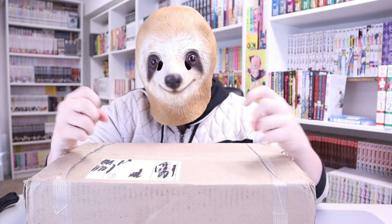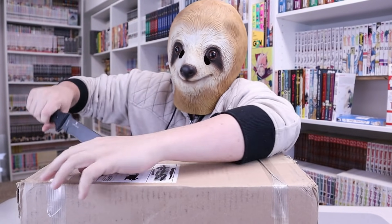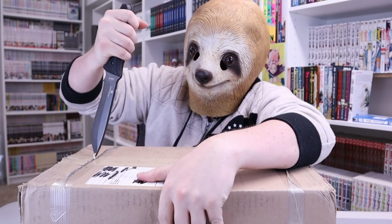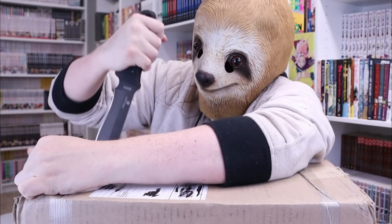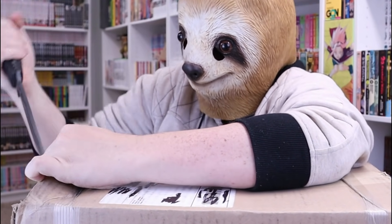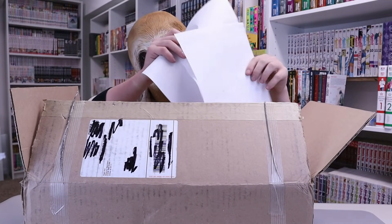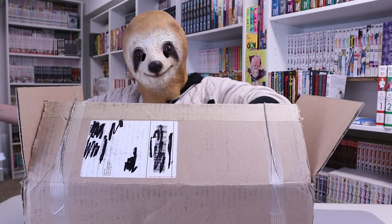Box number dos. This one's pretty heavy — got lots of manga in here. Let's try to get in here. Let's just stab this. There we go. Okay, there are my packing slips — I'll just get rid of those. Scoot it over and let's begin.